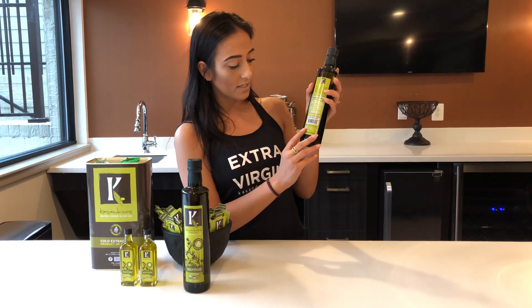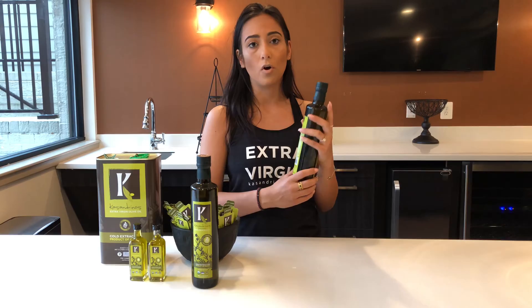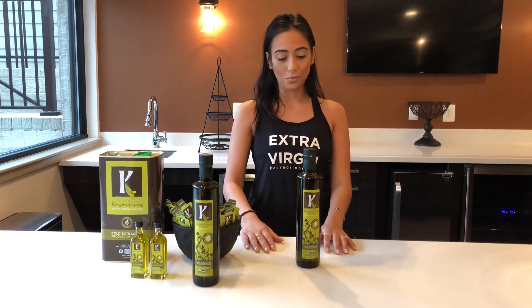Lastly, we have that it's paleo certified, and we're on our way to getting the logo on for non-GMO. We just got certified in that also, so that's coming soon.